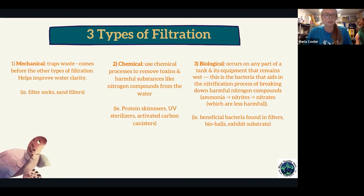There are three types of filtration to understand before going into the equipment. The first is mechanical filtration, which traps waste from animals inside the tank — fish or sea turtles — whether from waste they produce, uneaten food, or sloughed-off material. It improves water clarity over time. Examples include filter socks and sand filters.